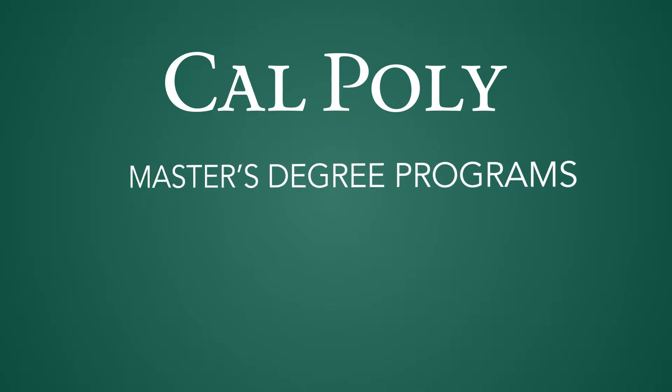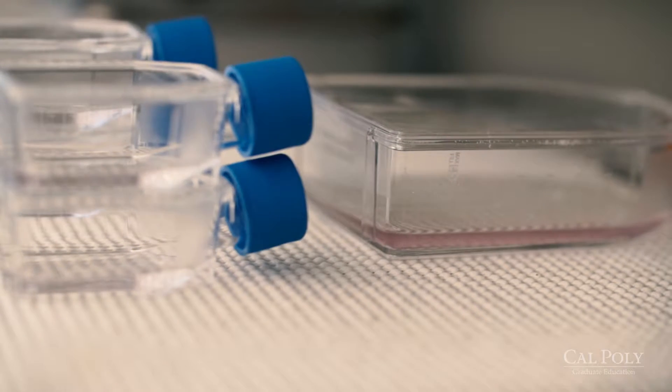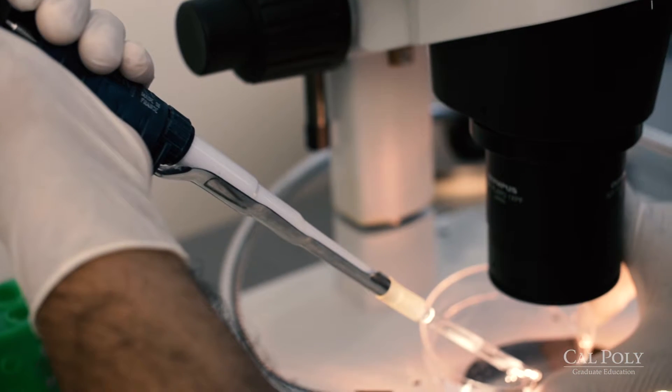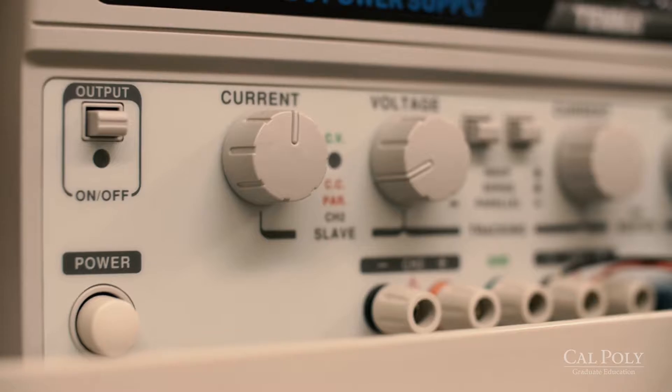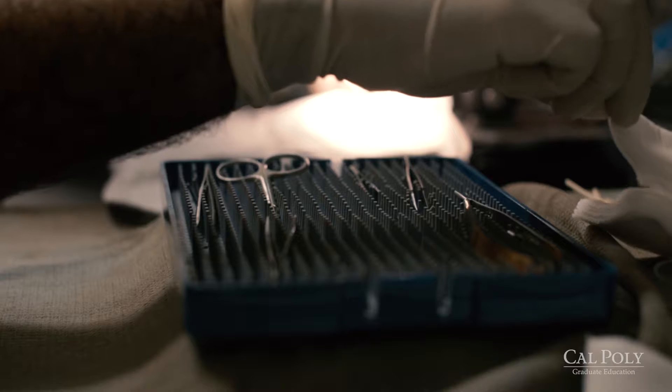Regenerative medicine is the squishy side of biomedical engineering, which means we work with cells — specifically stem cells — to try to create some kind of regenerative therapies. Basically, engineering cells to do some kind of therapy. Regenerative medicine is trying to develop treatments, drugs, devices, any sort of medical treatment that would help people regenerate parts of their bodies.